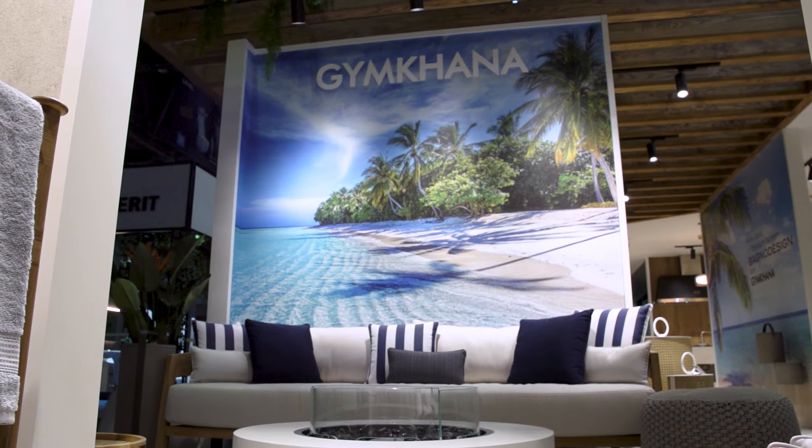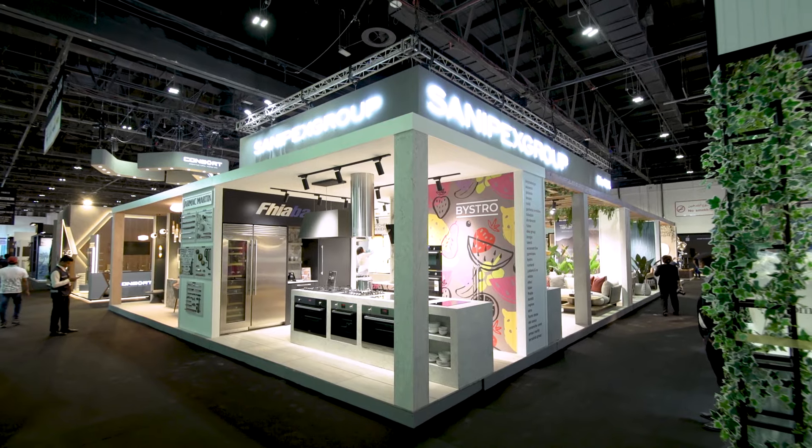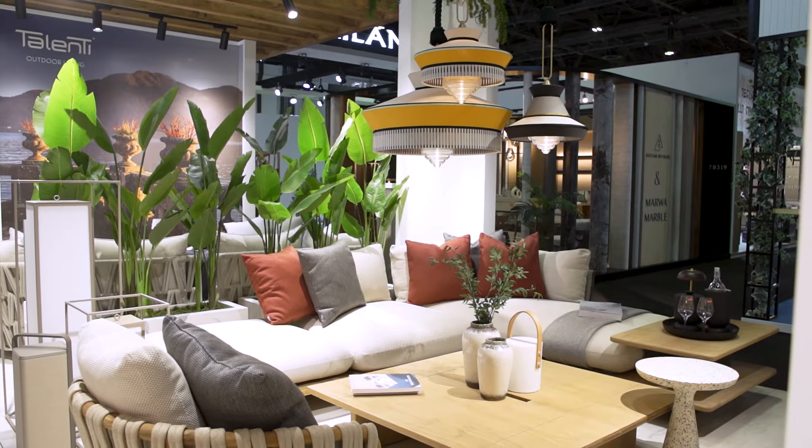Hi, I'm Julie Asprey. I'm the Marketing Manager, Middle East and Africa for the SaniPix Group. I'm here to show you the steps involved to build a 264 square meter stand in under three days for a three-day exhibition at Index Dubai.